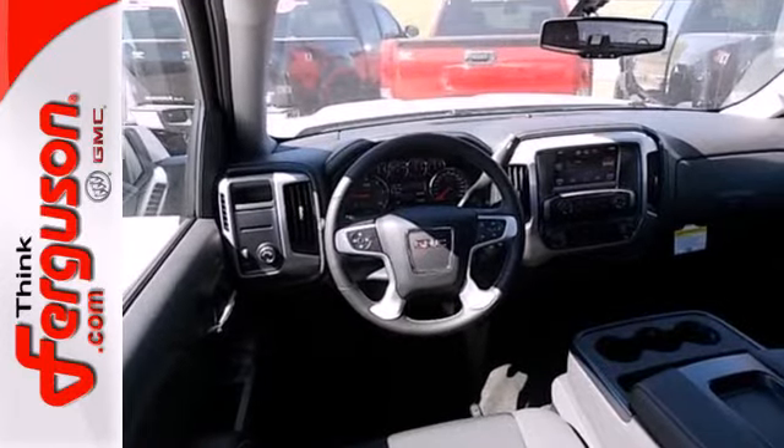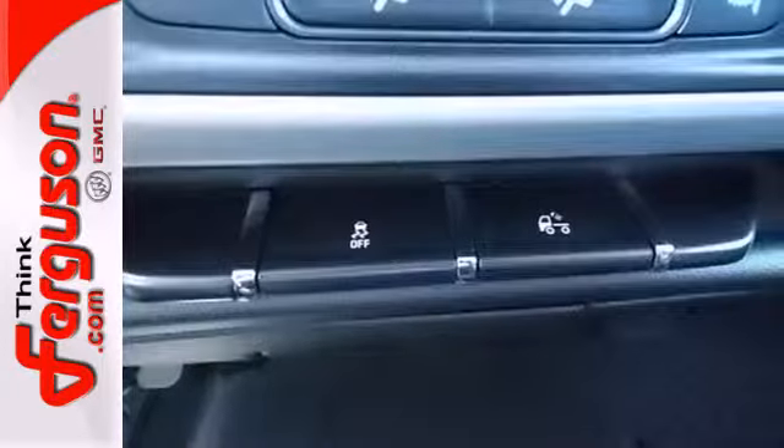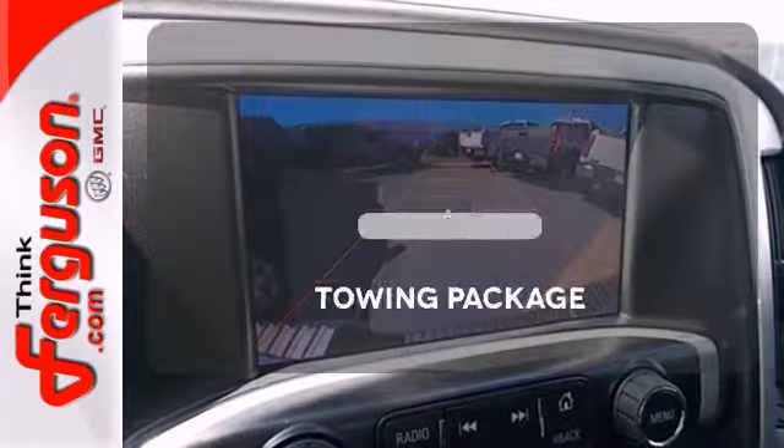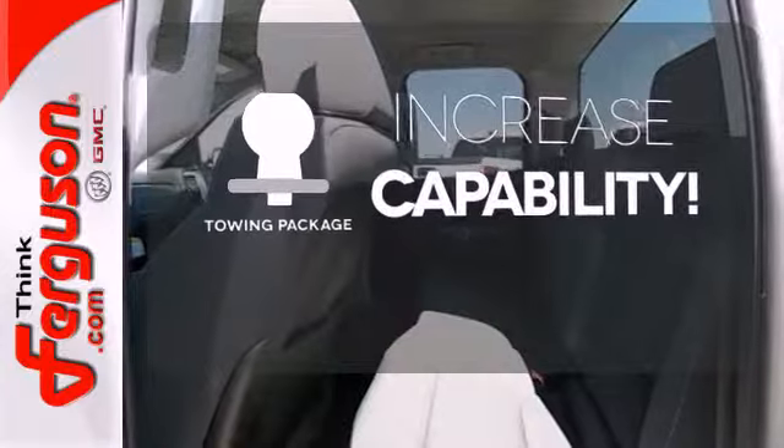The trailer sway control and hill start assist make towing that much easier. There are plenty of safety features too, like multiple airbags, anti-lock brakes, and low tire pressure warning. You're set to handle any job or haul any of your toys with the included tow package.